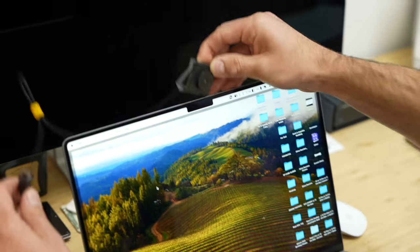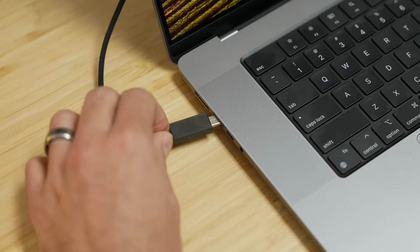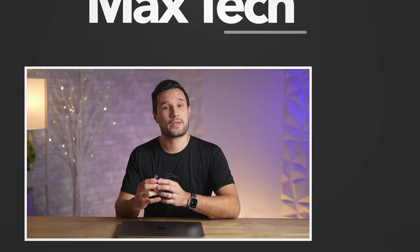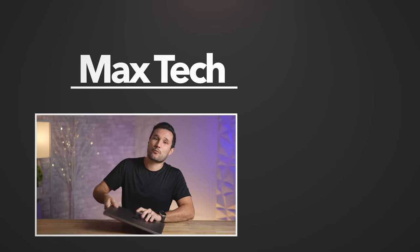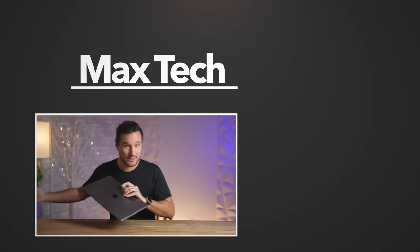You also get the Opal Composer software with a bunch of controls and extra features, but you don't have to use it — Tadpole works perfectly by just clipping it on and plugging it in. Go ahead and upgrade your webcam experience with the super portable Tadpole by Opal. Thank you guys for watching, and I will see you in the next video.